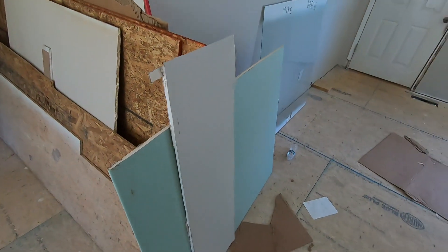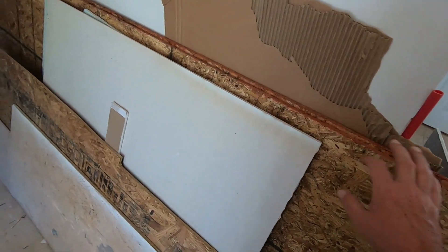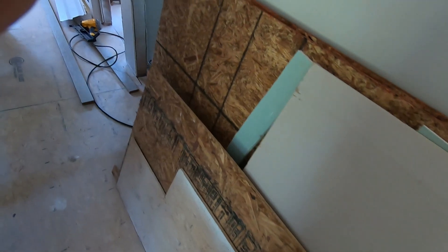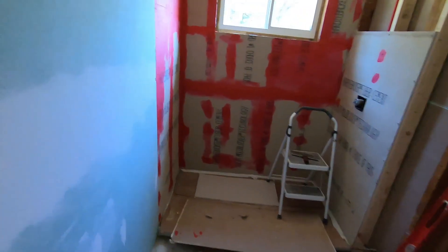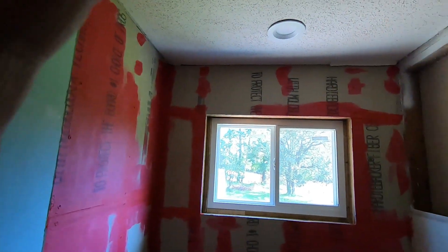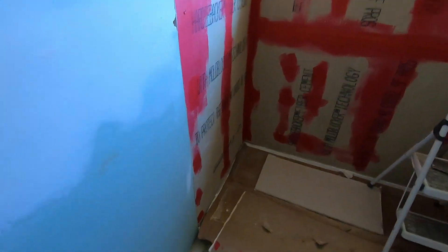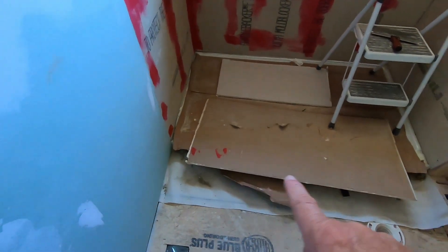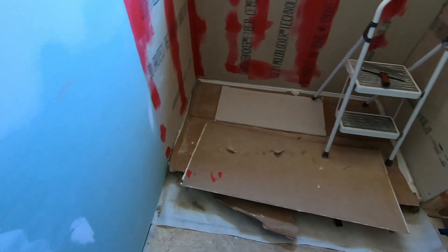Got the green board — some extra stuff right here for the bathrooms. Got the wood here, some extra sheetrock stuff. What's going to happen with that is it's going to go in here. There's been a lot of progress put in here, so I'm happy for that. Got all this board with the red on it all everywhere up through here — all of that's going to be tiled. And underneath all the sheetrock and the cardboard and all that kind of stuff right there is the base for the shower.